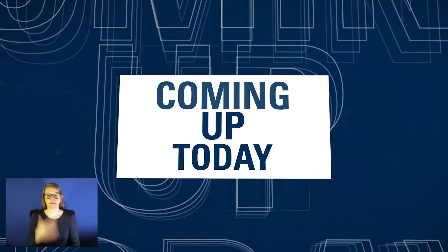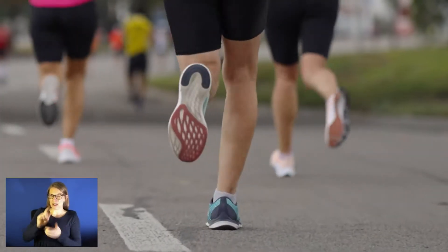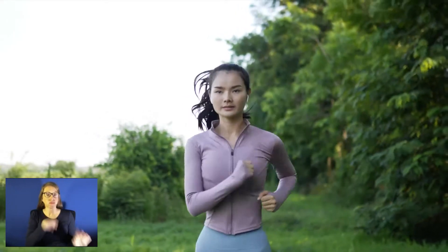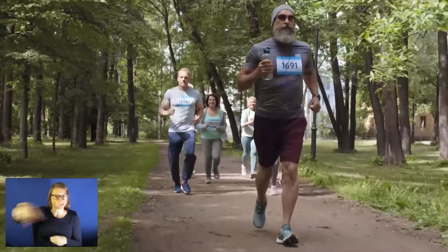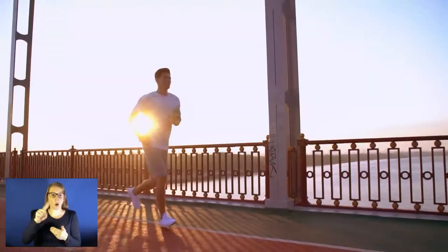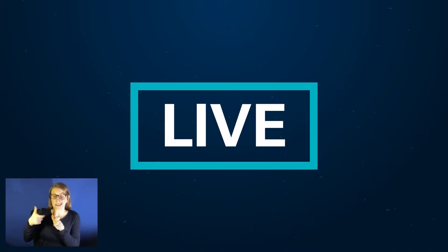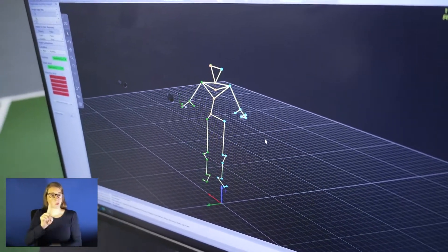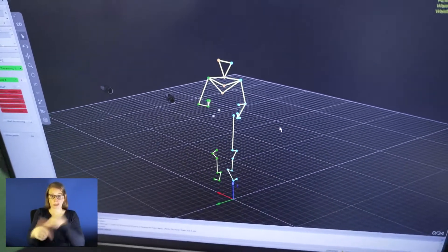Good morning. With spring here, it is the unofficial start of marathon season. For some it's a true passion, for others it's a great way to exercise. A 26-mile course is not easy and it's not for everyone. This morning Alexis Del Cid is testing her running skills through 3D technology offered at the University of Kansas Health Systems Sports Medicine and Performance Center, and it changed the way one teen crossed the finish line.